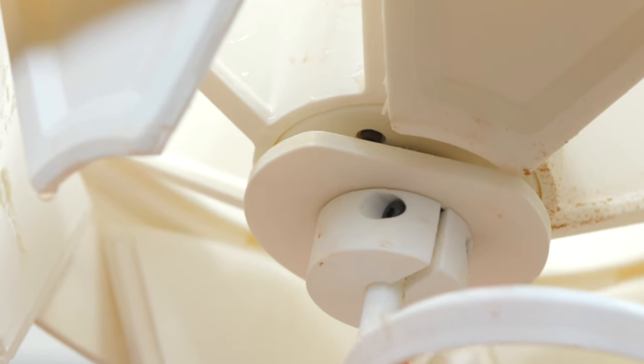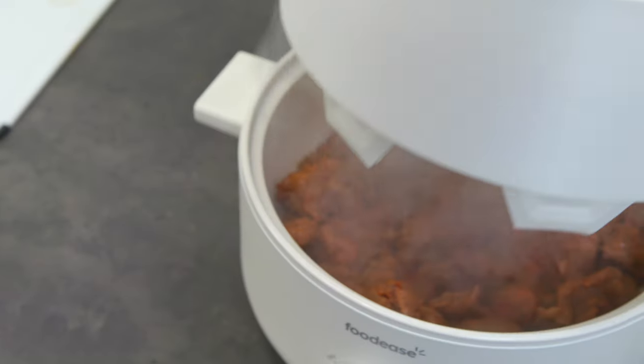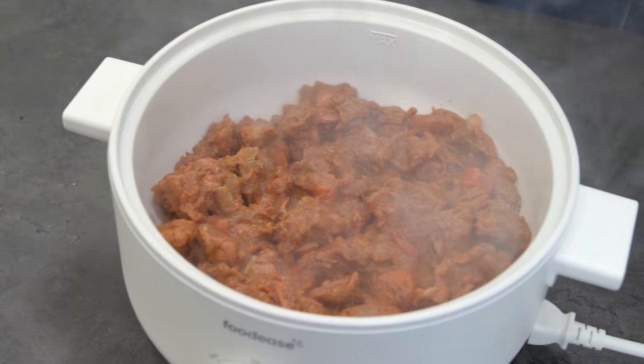With Foodies, you can record, store, and save your own recipes. Use it whenever you want and share it with your friends and family.